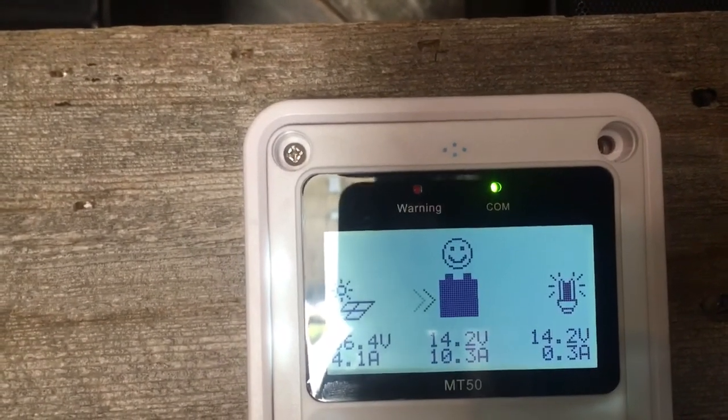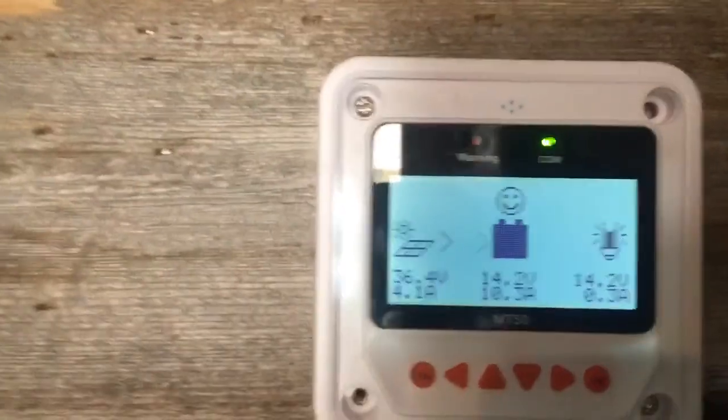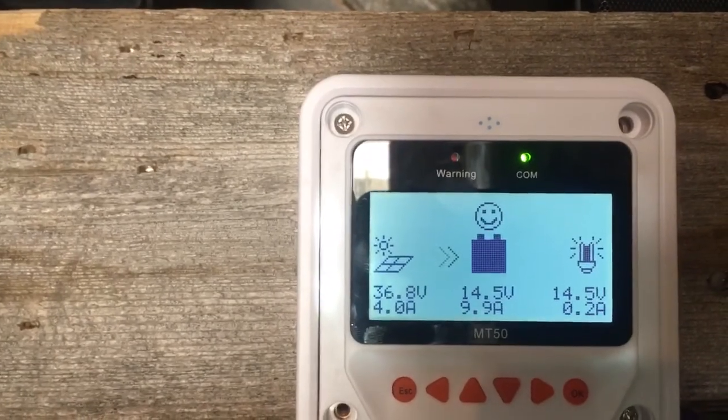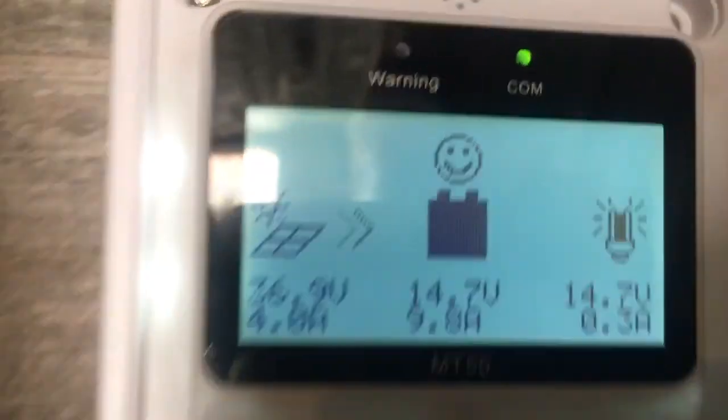I've got them set up a little bit differently now. I really don't want to reach 14.6 volts, because then it's going to...